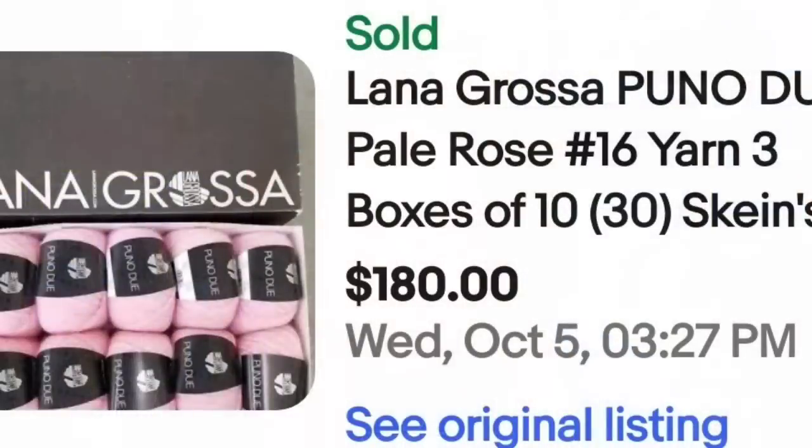Up next is some more yarn in a box — I never knew yarn came in a box, but it does. This is Lena Grossa Puna Dway Pale Rose, three boxes of 10, so a total of 30 skeins. They sold for $180, so $6 per skein. The way I tend to find yarn is in lots at thrift stores, estate sales, and garage sales. Keep your eye out for yarn in boxes.